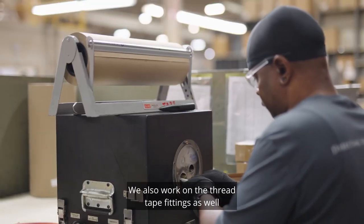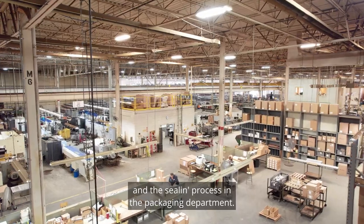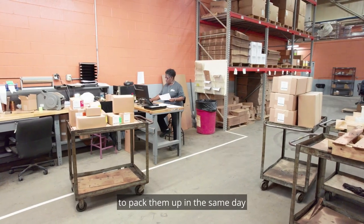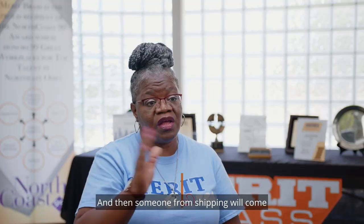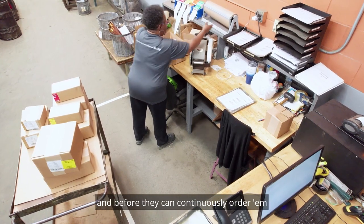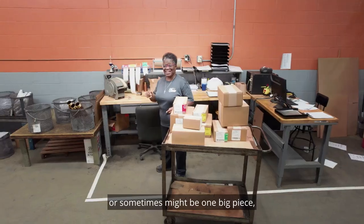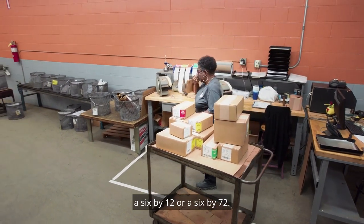We also work on the thread tape fittings as well, and the sealant process in the packaging department. Most of the time with specials, I have to pack them up and the same day they go out. Or maybe the next day. Someone from shipping will come and get it from the staging area. Most of the time it might be just one piece — somebody might just need a sample before they continuously order. Or sometimes it might be one big piece, a 6x12 or a 6x72.